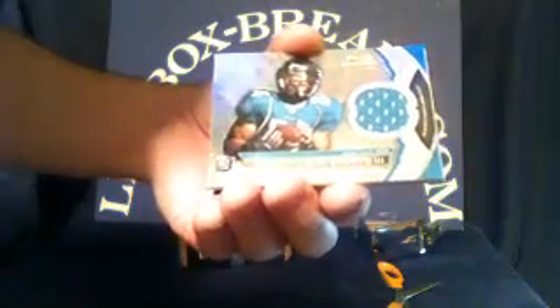Up first, for the Jacksonville Jaguars, we have a rookie jersey patch — Cecil Shorts III, numbered 271 of 299. Then for the Cincinnati Bengals, we have an Andy Dalton rookie jersey patch — no number on that one. For the Chicago Bears, we have a Nathan Enderly base card numbered 89 of 99.